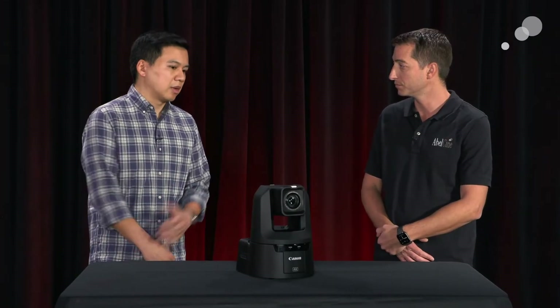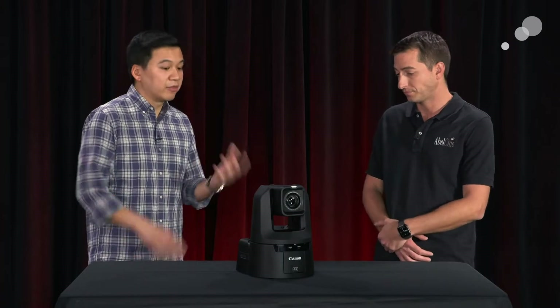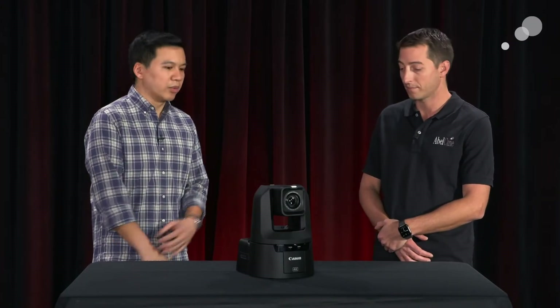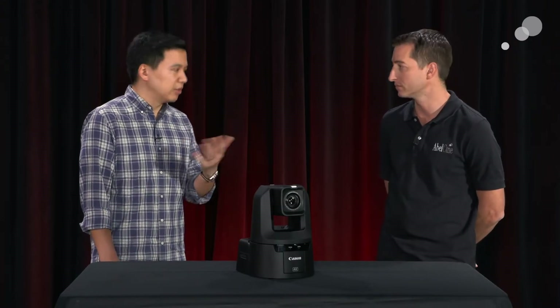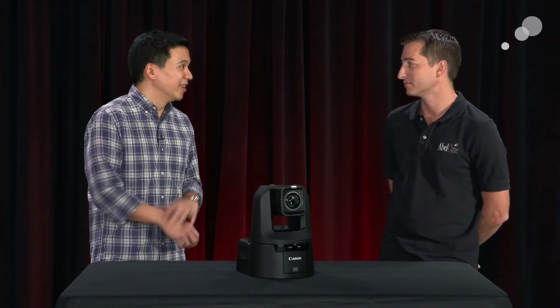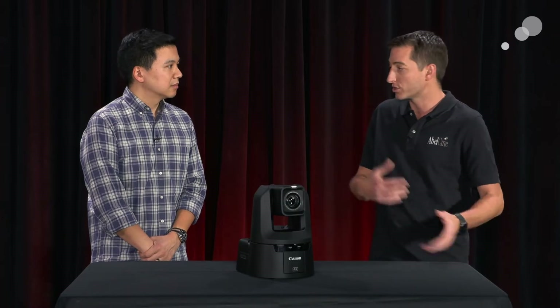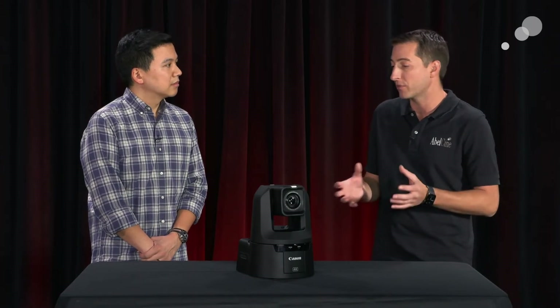One person can be responsible for multiple cameras with these tools available. The web interface is great — not just to see the image, but all camera controls: shutter speed, painting, white balance, and presets. The presets are very handy. Once your set and talent are in place, you punch up and save your presets. Then once the show starts, you have a preset for each speaker, and you're changing camera shots at the push of a button.